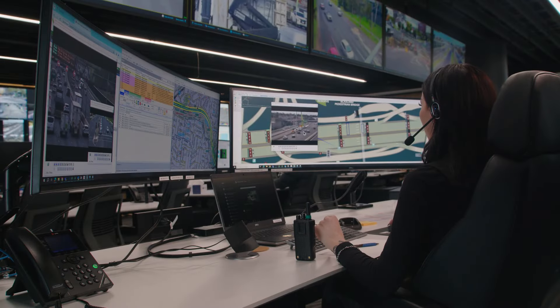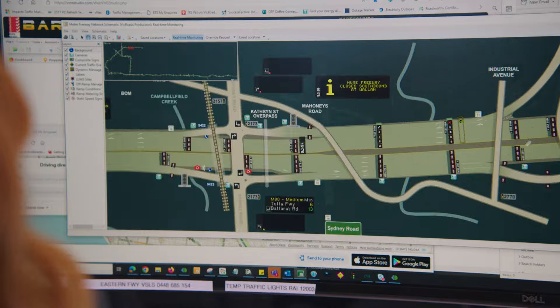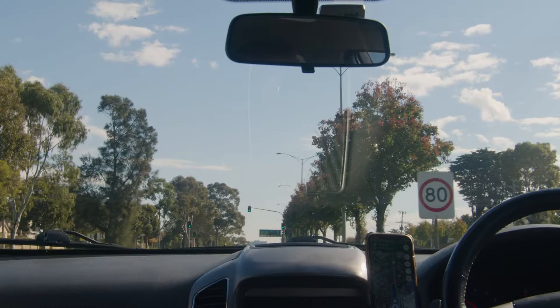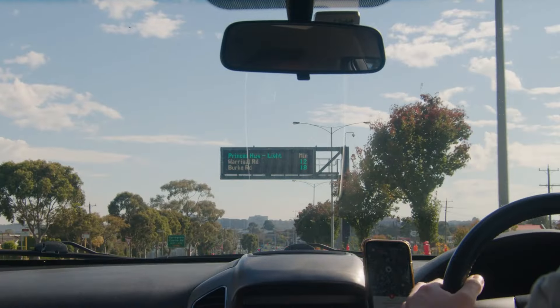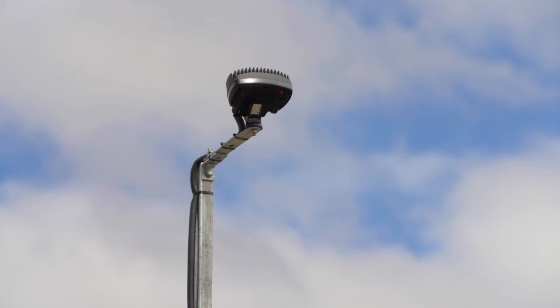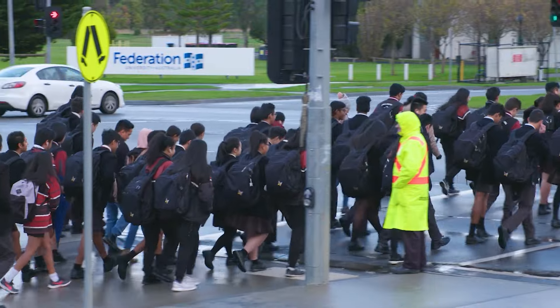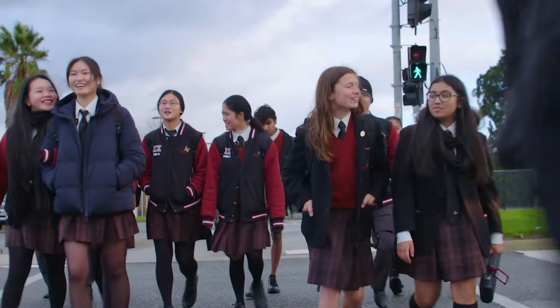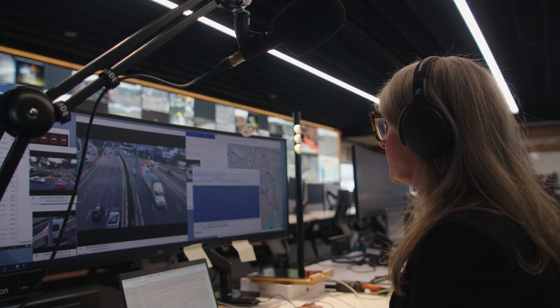More accurate data to help us understand traffic volumes and patterns. Better traffic information for drivers to help you plan journeys more efficiently. Safer and more efficient pedestrian crossings that don't hold up traffic unnecessarily.